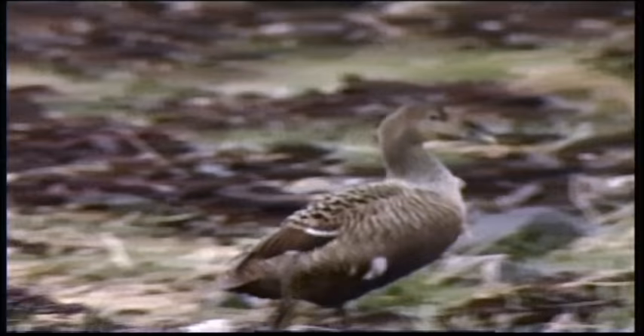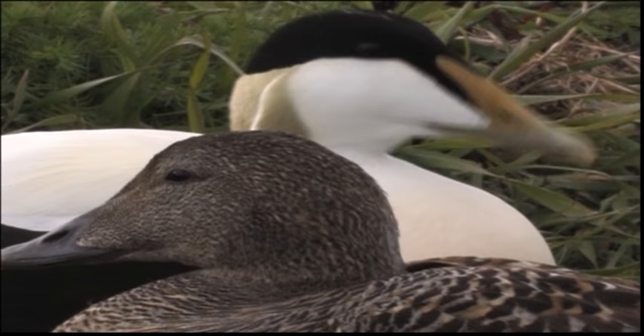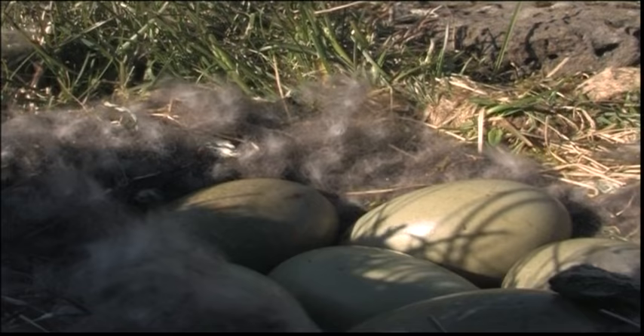The Eider female sheds down and packs it around the eggs for warmth and protection. The average Eider lays four to five eggs, one per day. The eggs are incubated for 24 days.